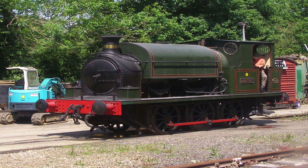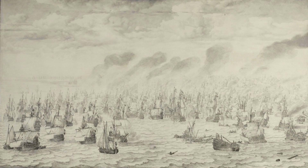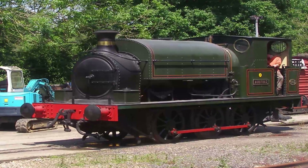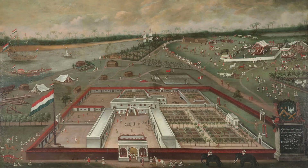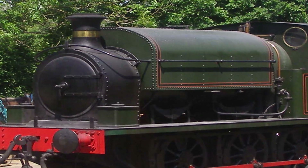It was constructed in 1855 by Kitson, Thompson and Hewitson at Leeds, England. After a long sea journey, it reached Calcutta in late 1855. On arrival, it was given the fleet number EIR 22 by its then owner, the East Indian Railway Company. The locomotive operated without a name till 1895.